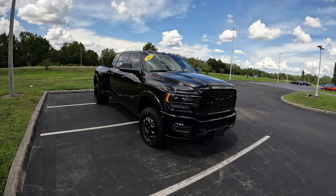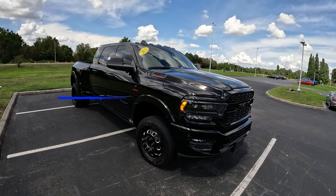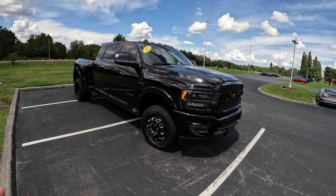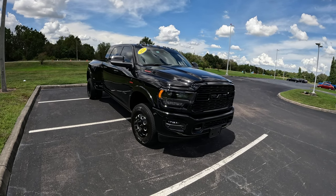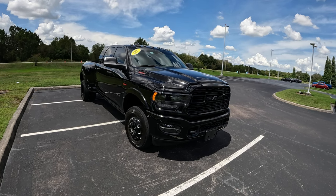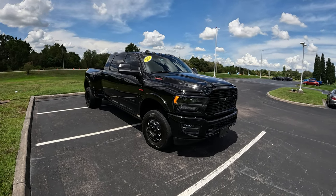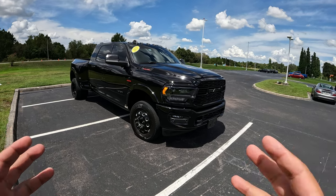Good afternoon everybody, welcome back to the channel. My name is Pedro. In today's video we're going to get behind the wheel of this awesome 2021 Ram 3500 Heavy Duty pickup truck. Very excited — this is going to be my first time driving a 3500 Heavy Duty Ram truck. I just drove a Ford F450 Dually, so this will basically be my second dually in a row. I want to give a big shout out to Bartow Ford for allowing me some time with this awesome Ram 3500.